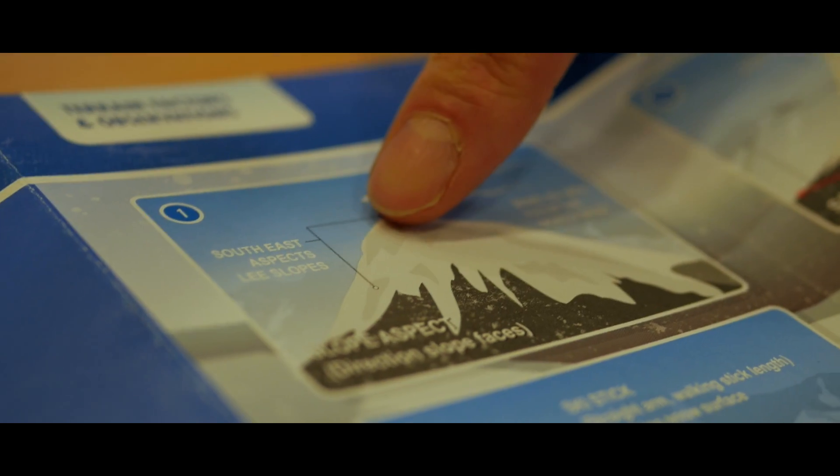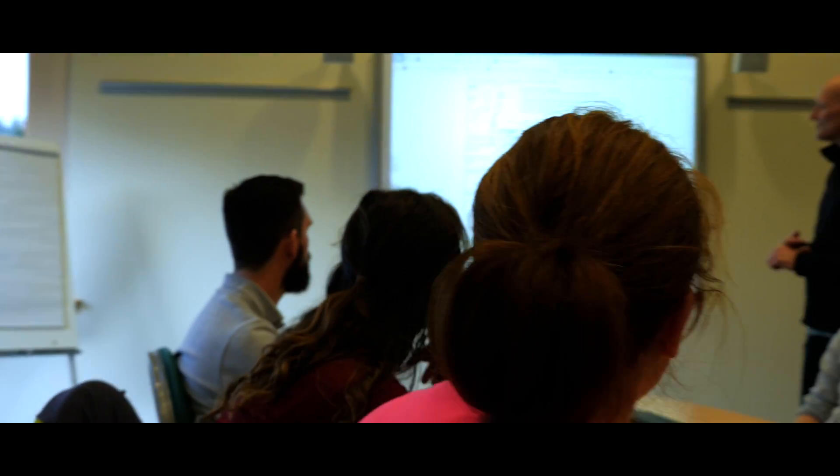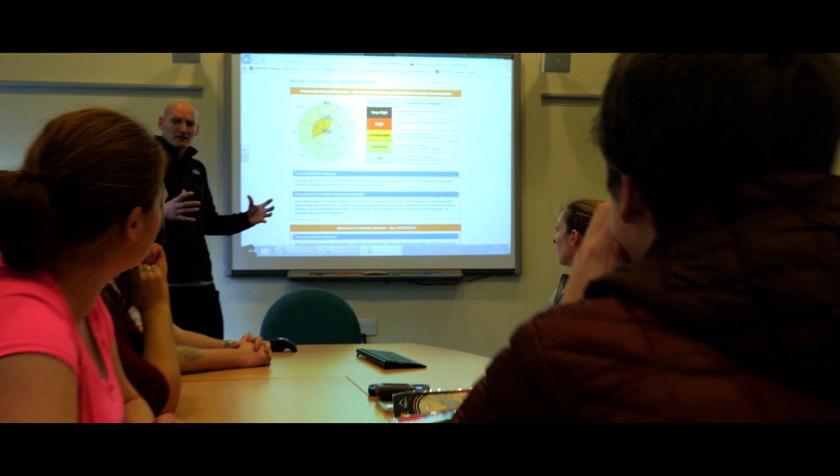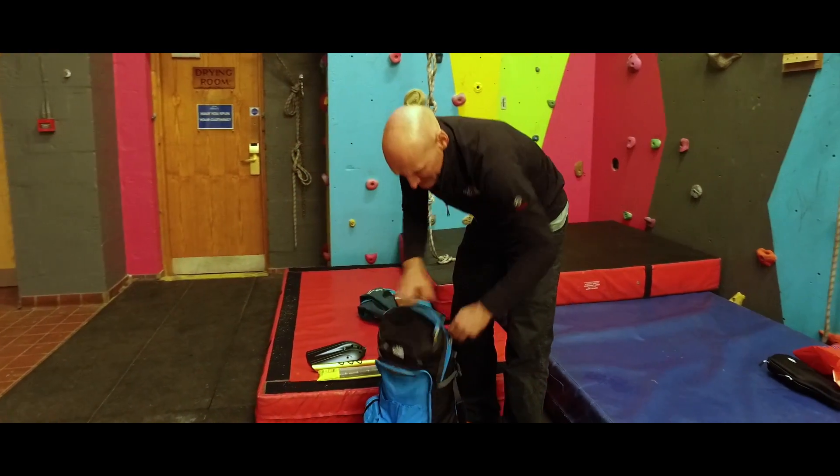At the start of the course we will spend some time in the classroom interpreting the avalanche awareness guidelines, developing our understanding of the mountain weather forecasts and avalanche forecast. This will help us plan a day out on the hill. We will look specifically at what equipment is commonly carried.